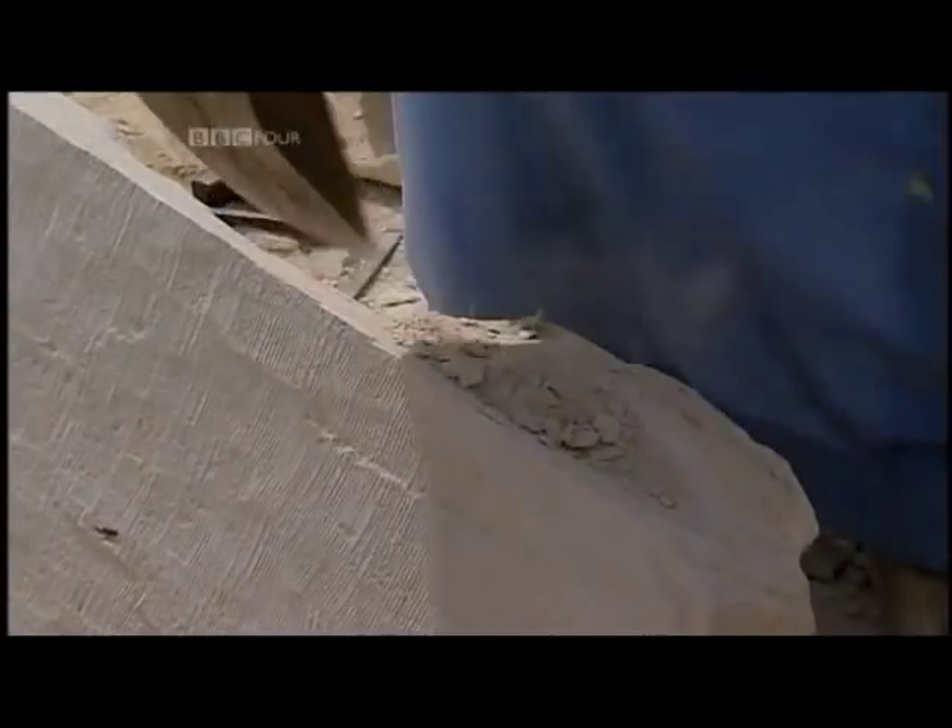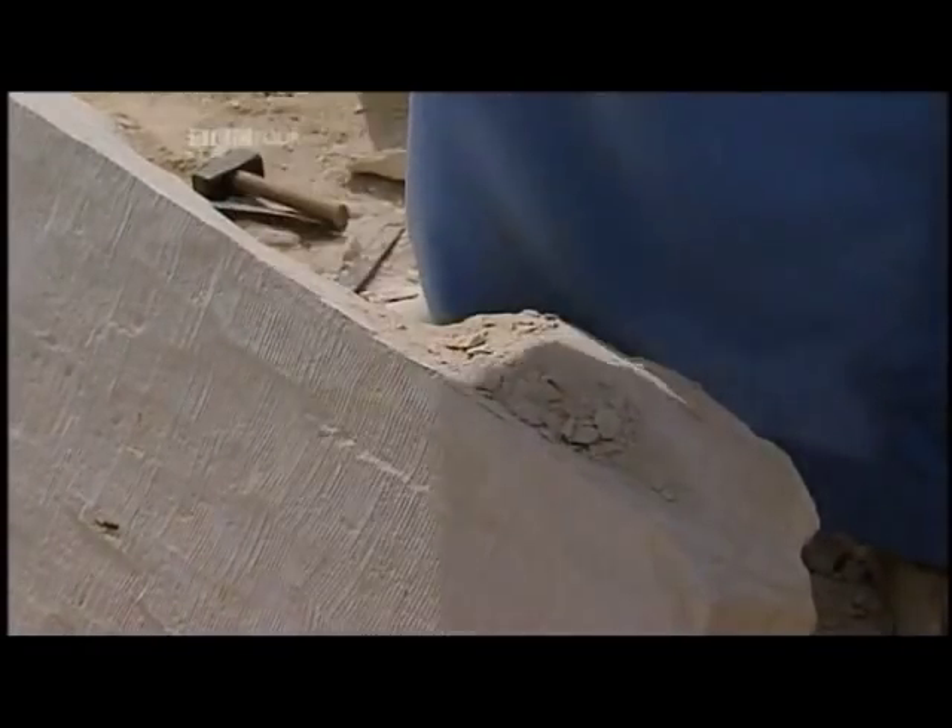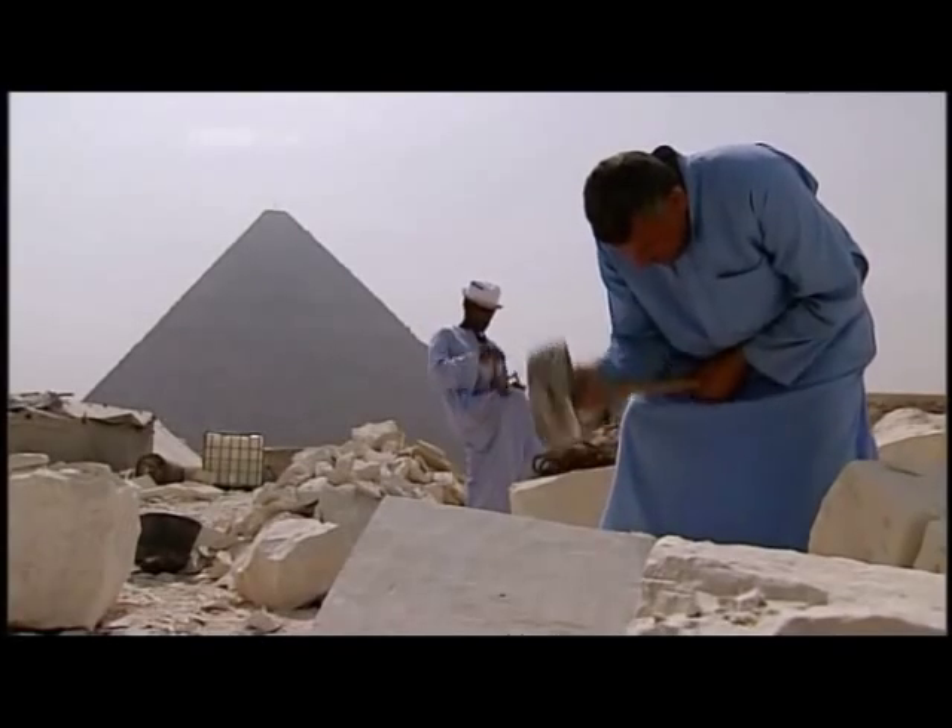It would be some 2,000 years before the Greeks and Pythagoras proved that all right-angled triangles shared certain properties.